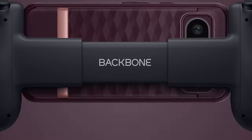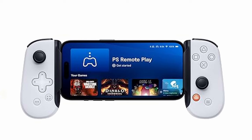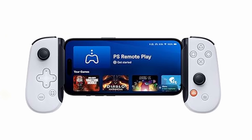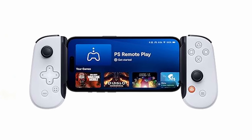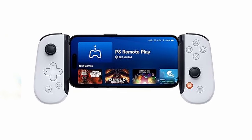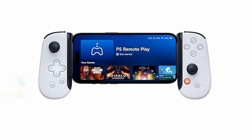It seamlessly connects to your iPhone 16's USB-C port, offering ultra-responsive performance and allowing you to charge and use your favorite headset simultaneously. The Backbone One Mobile gives you access to a vast library of games, including free App Store titles, cloud gaming services, and remote play from your consoles. The accompanying Backbone app serves as a central hub for all your games, offering recommendations, social features, screen recording, and more. Whether you're a casual gamer or a dedicated enthusiast, the Backbone One Mobile is a must-have accessory that transforms your phone into a powerful gaming console.